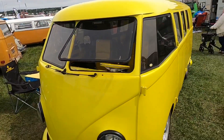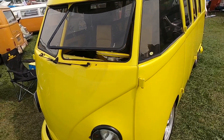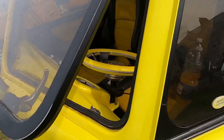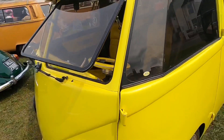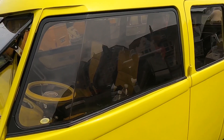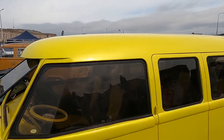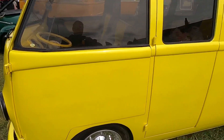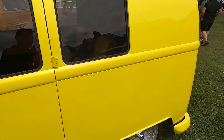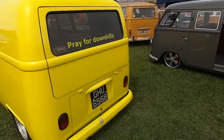Here we have a lovely pearl yellow split screen which is actually 1964, left-hand drive, with its pop-out windows at the front. It's a safari and it's actually got perspex front door screens. It's been de-seamed at the top so it's lovely and smooth — slightly more aerodynamic — and there are no door handles either, but it's a lovely colour.